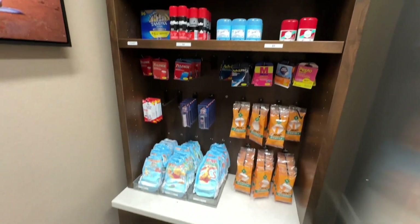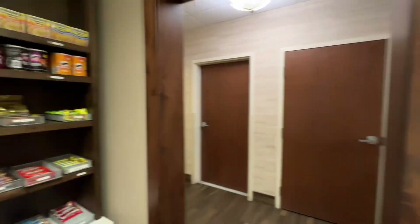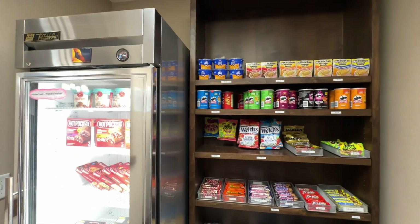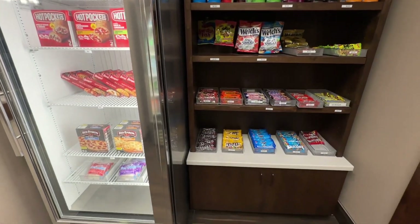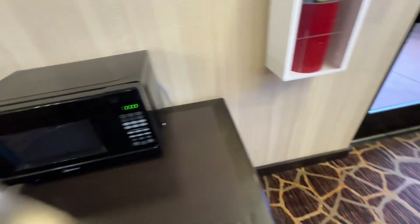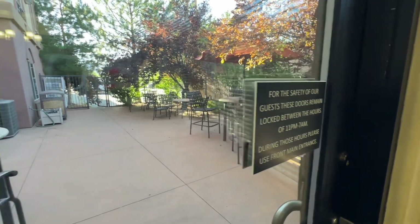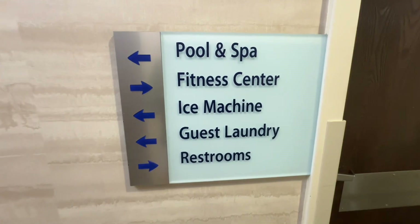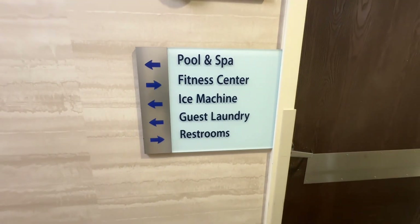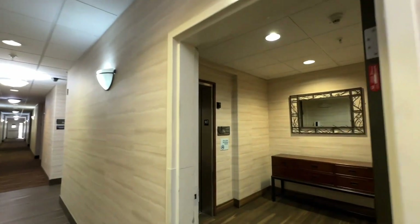They've got a little 24-hour concession stand for any essentials you may have forgotten. They also have laundry — you can buy Tide there and do your laundry if you need to, which is great for hikers. There's a microwave, and they have an outside patio as well as indoors, but it was like 120 degrees so we were just soaking up the AC before heading out hiking.